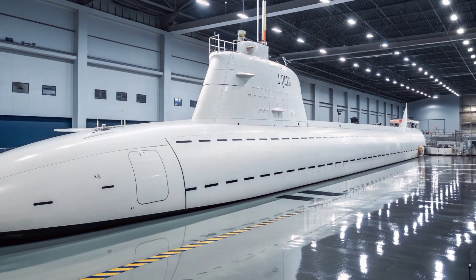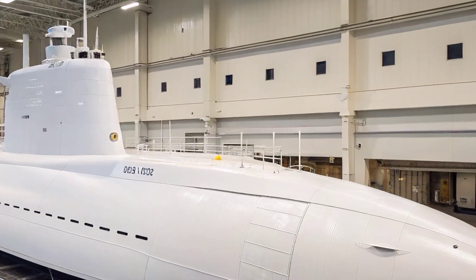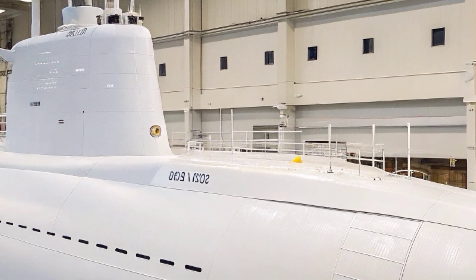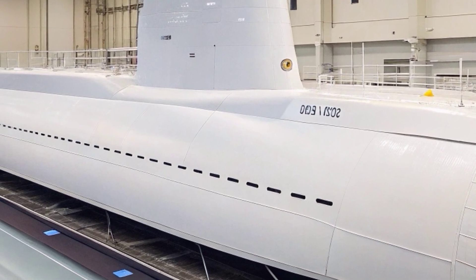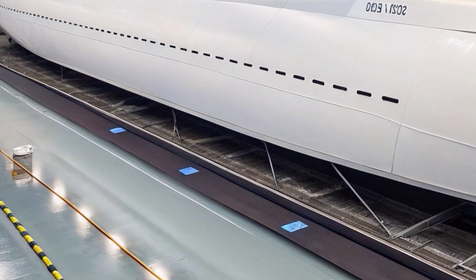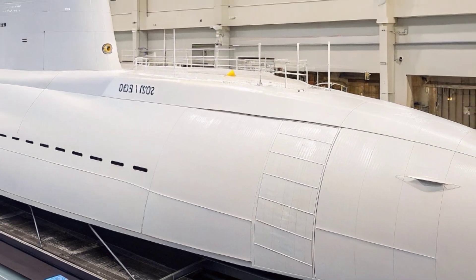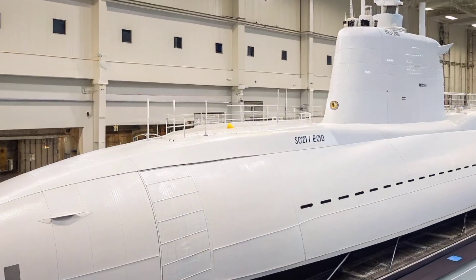USS Texas also carries four 533-millimeter torpedo tubes capable of launching MK-48 advanced heavyweight torpedoes, designed to engage both surface ships and enemy submarines with lethal accuracy. The versatility of its weapons loadout allows it to perform anti-submarine warfare, anti-surface warfare, strike missions, and support for special operations forces. USS Texas excels not only in combat roles but also in special operations support, featuring a lock-in lockout chamber used to deploy Navy SEALs and other specialized units.